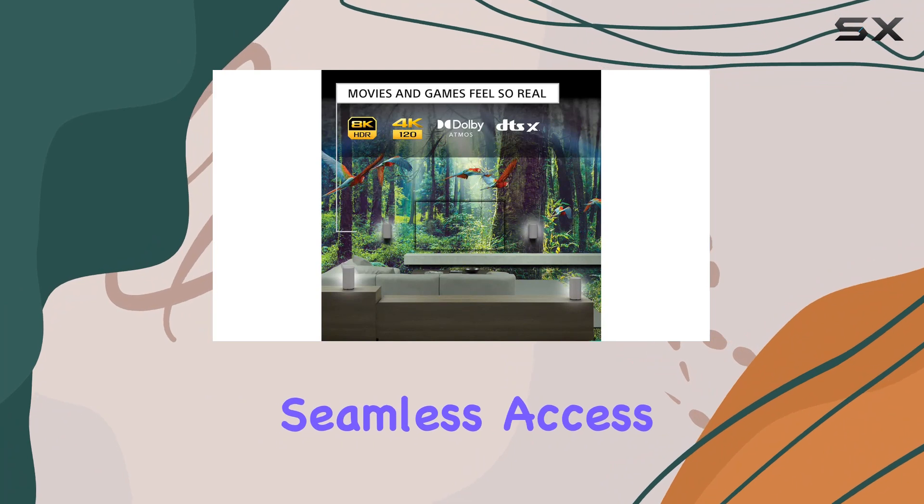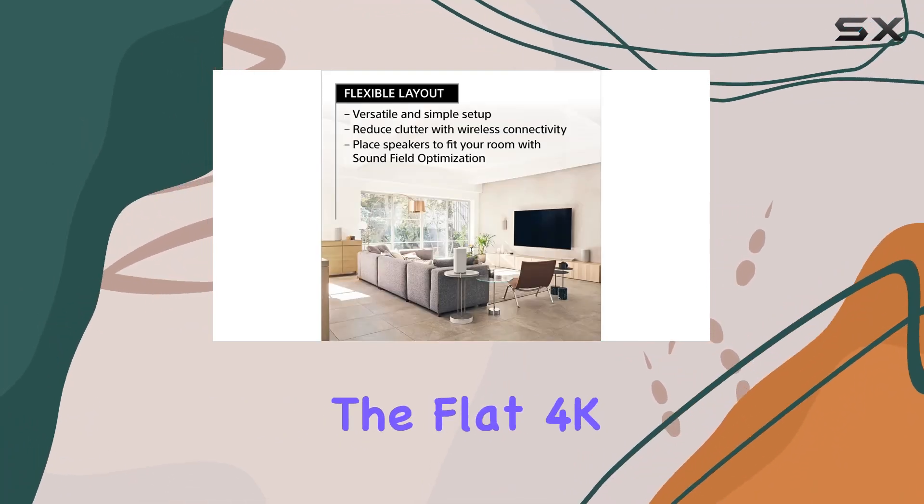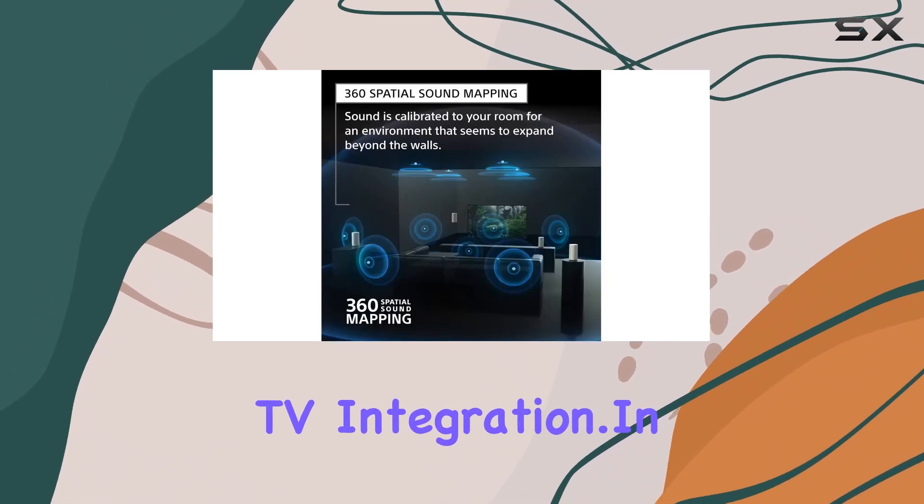Supported internet services like YouTube and a built-in browser provide seamless access to a world of content. Stay captivated by the flat 4K resolution display, and enjoy the convenience of a smart TV with Google TV integration.